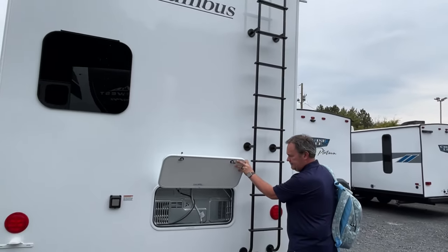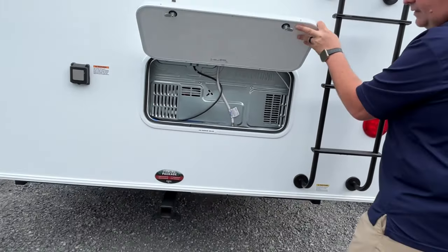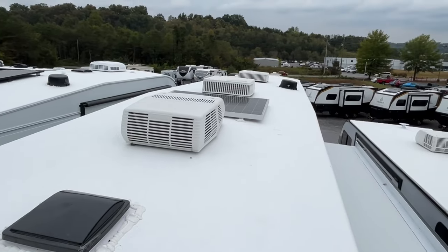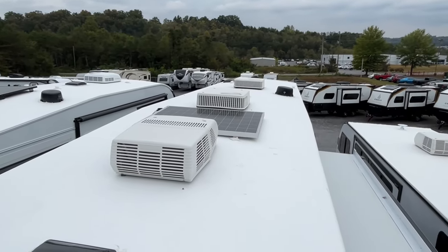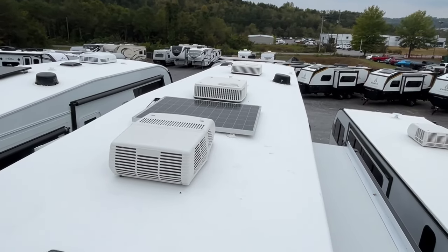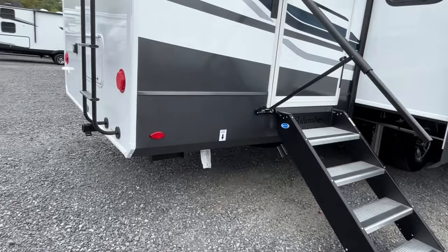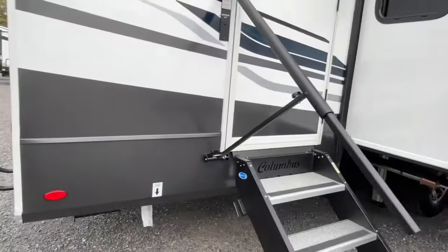It's a really big one back here. You've got access to your refrigerator — this is a rear kitchen. Up on the roof you've got three Coleman Serenity AC units, there's your WinGuard, and there's a solar panel. Really awesome setup up there.